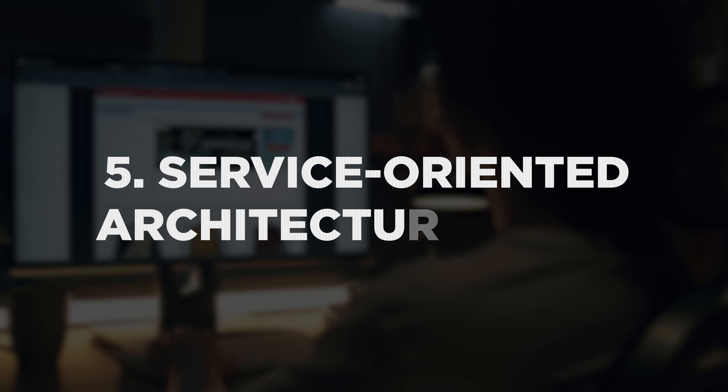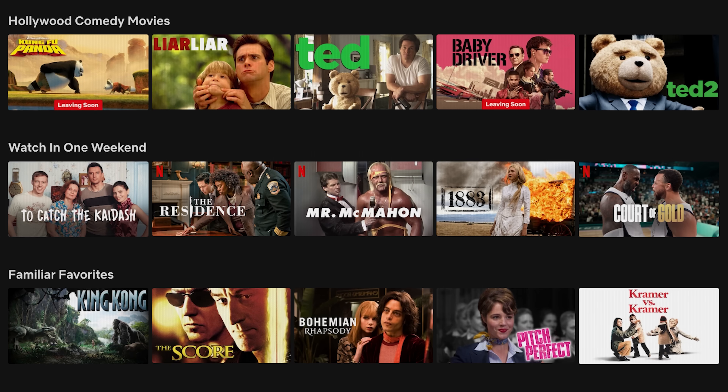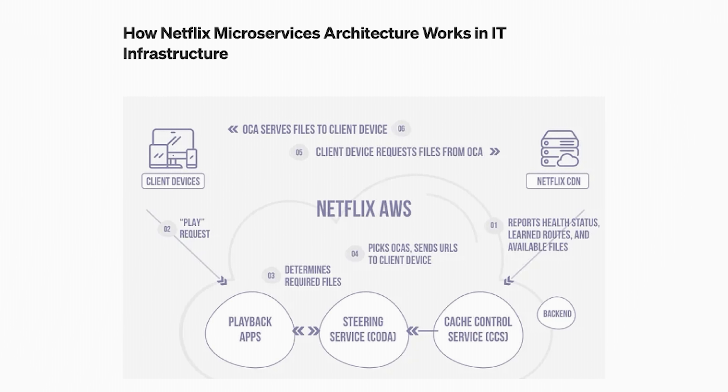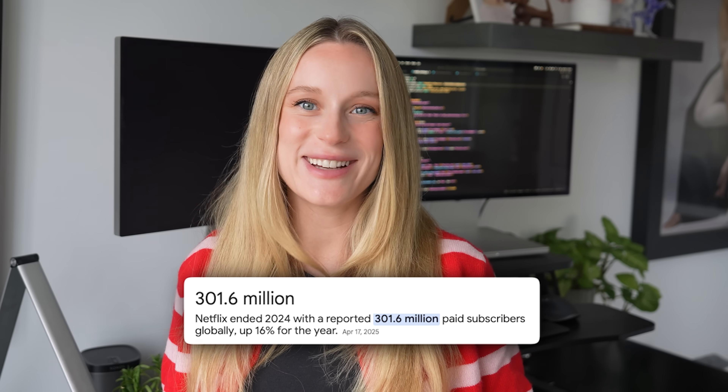Number five is service-oriented architecture, or SOA. Modern software can't be one big app anymore — it has to be flexible, scalable, and easy to update. SOA breaks apps into services: little independent components that do one thing well and talk to each other over APIs. This lets companies deploy updates without crashing the entire system. Netflix runs this model with separate services for streaming, recommendations, and billing. If one breaks, the others keep going — that's how they stay reliable for over 200 million users globally. To build this way, you need to learn API design, containerization with Docker, orchestration with Kubernetes, and service monitoring.